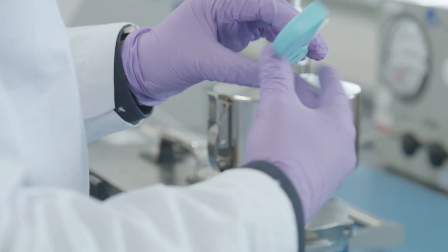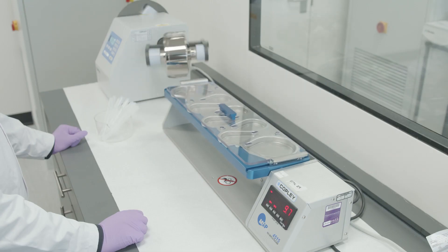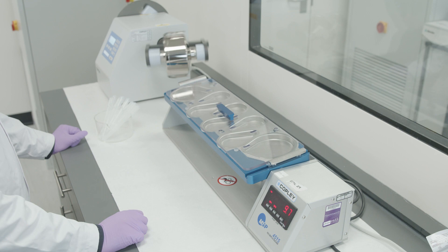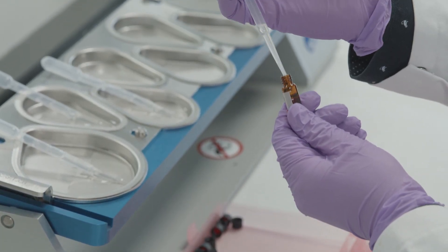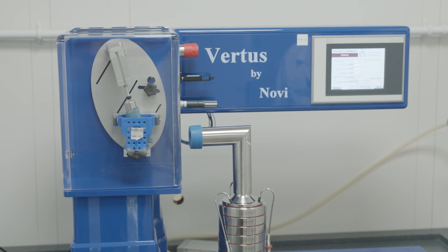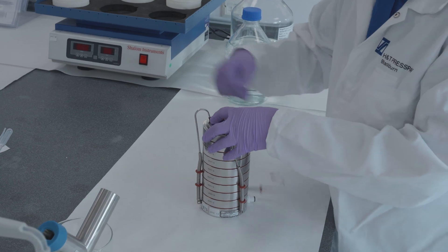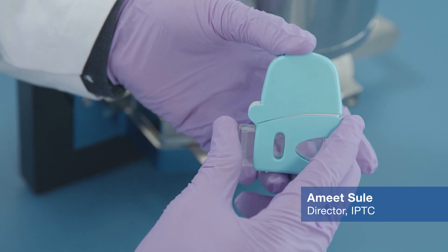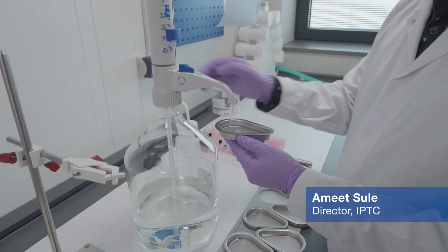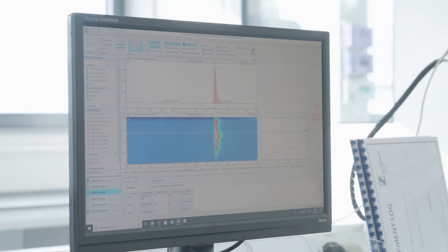With our in-depth knowledge of inhaler components and performance, along with our fully equipped lab, we can help our customers minimise their development cycles and provide a faster route to market for their products. IPTC offers comprehensive performance testing capabilities, including delivered dose and aerodynamic particle size distribution. IPTC puts a lot of emphasis on developing robust methods and using automation to minimise the variability of testing of inhalation products.